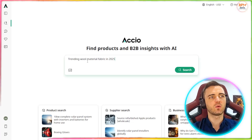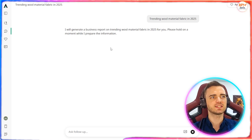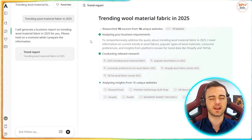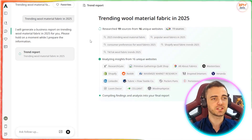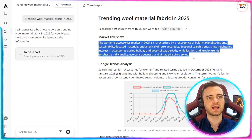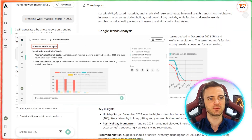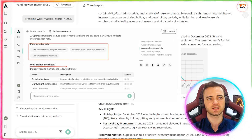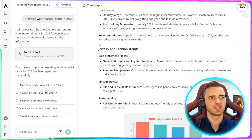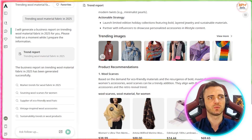So let's just type in trending wool material fabric in 2025. We're going to press search, and then it's going to generate a business report on the different types of wool fabric that is trending right now — the highest quality and the cheapest price. Just like that, it's scanned the entire market and given us a fantastic view of what's going on. It's got Google trend analysis with a chart here, which is crazy. We can see which months are best to actually sell these types of products. Then we can scroll down and see key insights, jewelry and fashion trends, and a bunch of other things associated with what we searched.